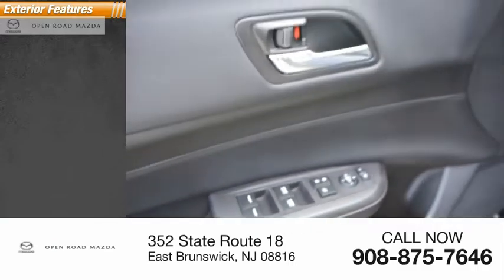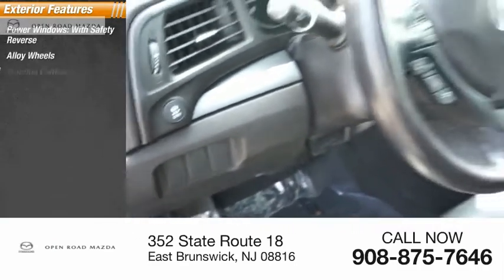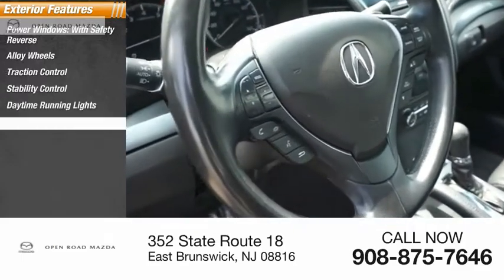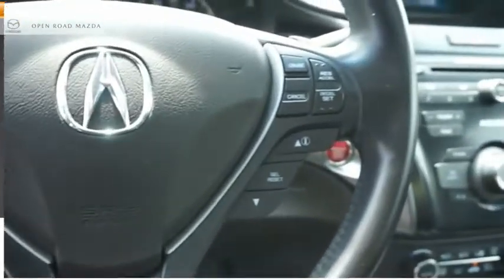Here are some of this vehicle's great options: power windows with safety reverse, alloy wheels, traction control, stability control, daytime running lights, power brakes, braking assist, ambient lighting, and power sunroof.